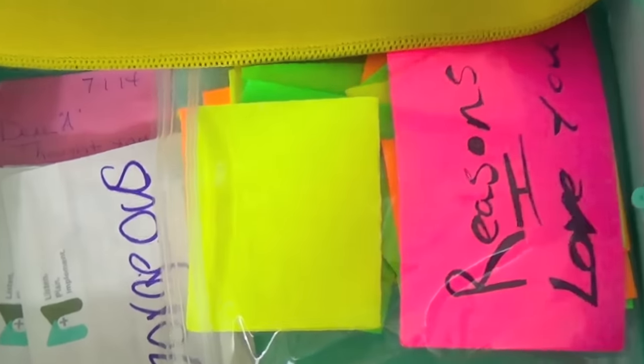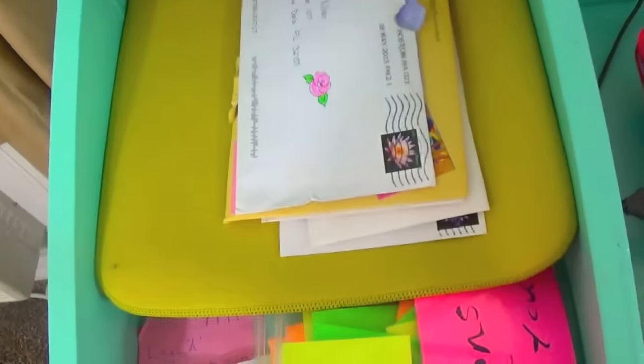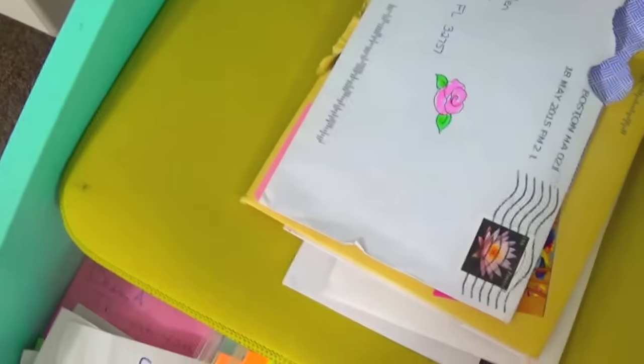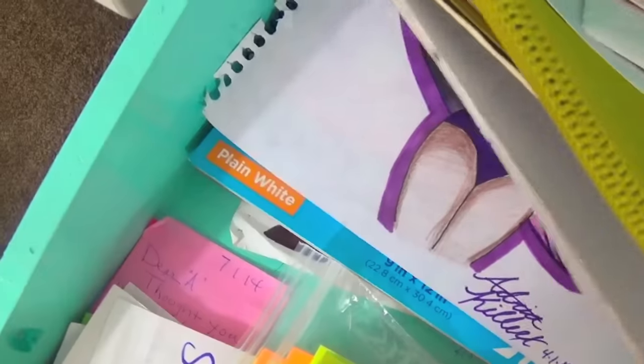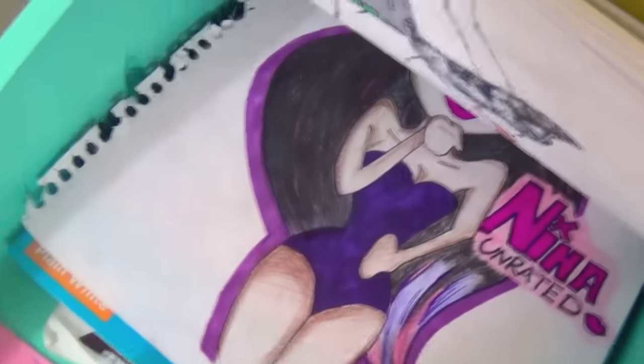Some little notes that Brandon has left for me. That yellow thing is my laptop case. A sketchbook, drawings and stuff. Oh, there's my neon-rated drawing. And yeah, just paper, art stuff. This drawer is kind of random.